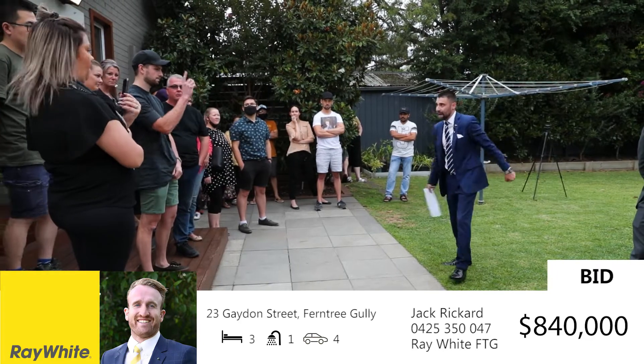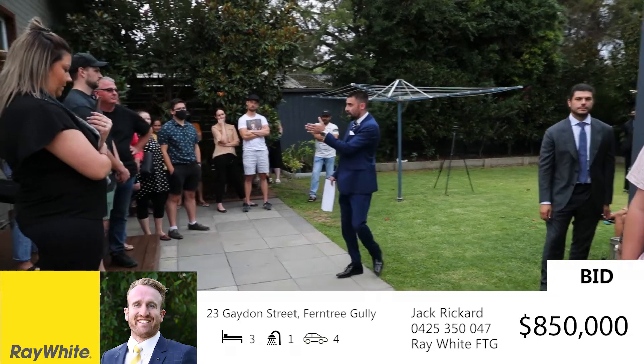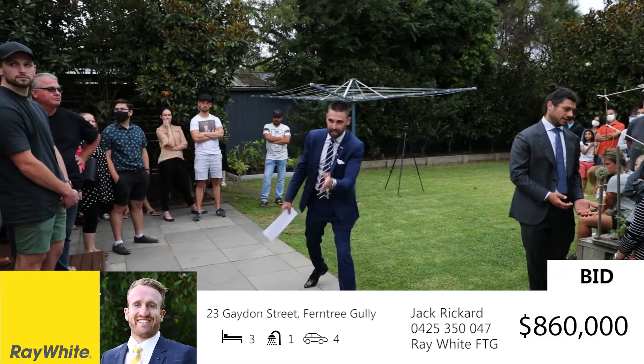Really appreciate your bid. $40,000 to jump back — at $840,000. $50,000 there it is, at $850,000. Are you happy for me to take the $5,000 now? $5,000. $60,000 to jump back in — at $860,000. Nice to see you folks.